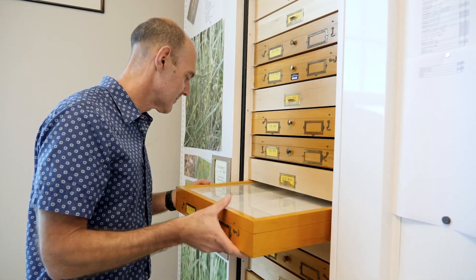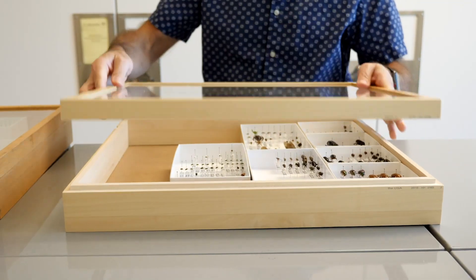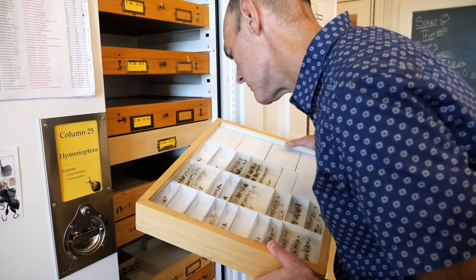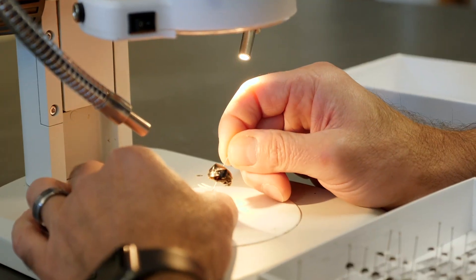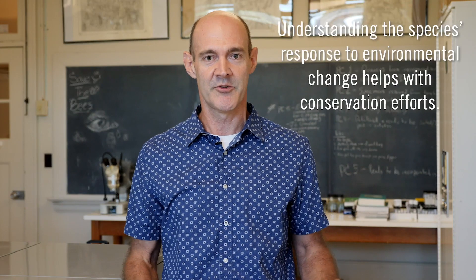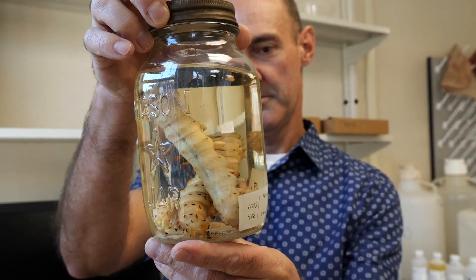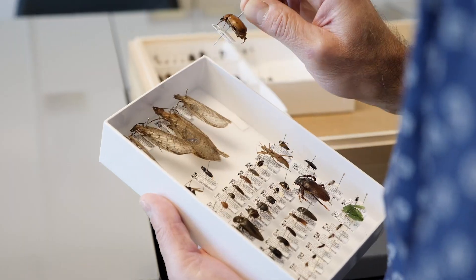We conduct extensive fieldwork to look at how species are distributed in the modern day, and we combine that data with historical museum specimen data to assemble large data sets that span decades. These let us look at how species distributions have changed over time. We're very interested in conserving species, and a big part of that is understanding how their distributions have changed in response to environmental changes.